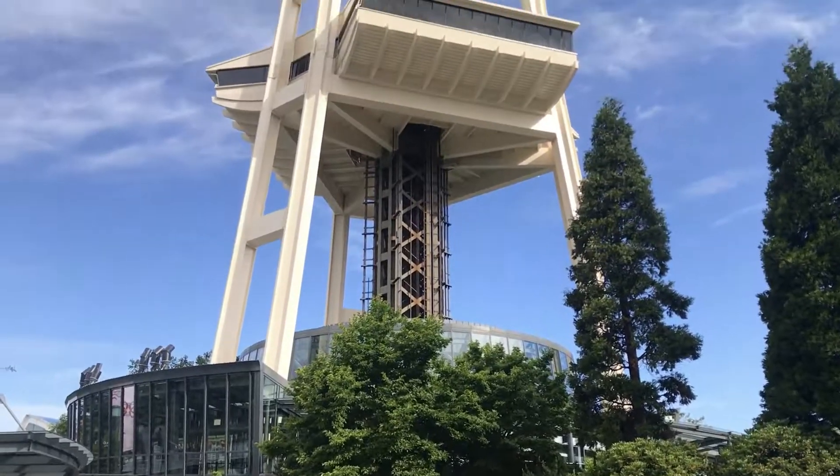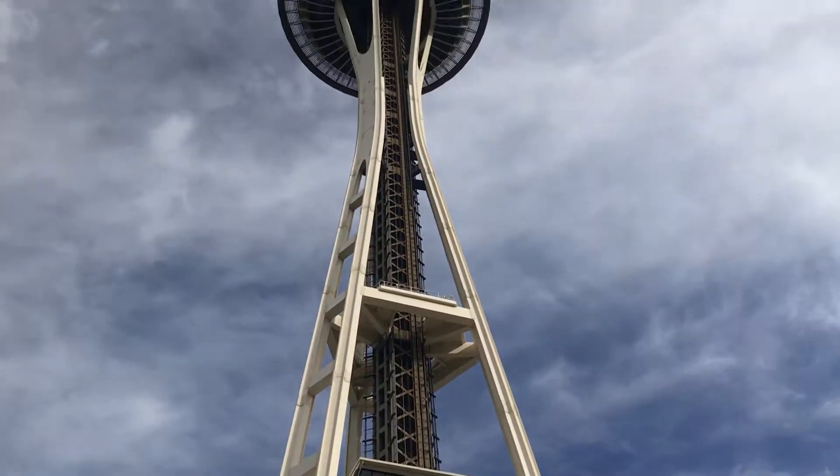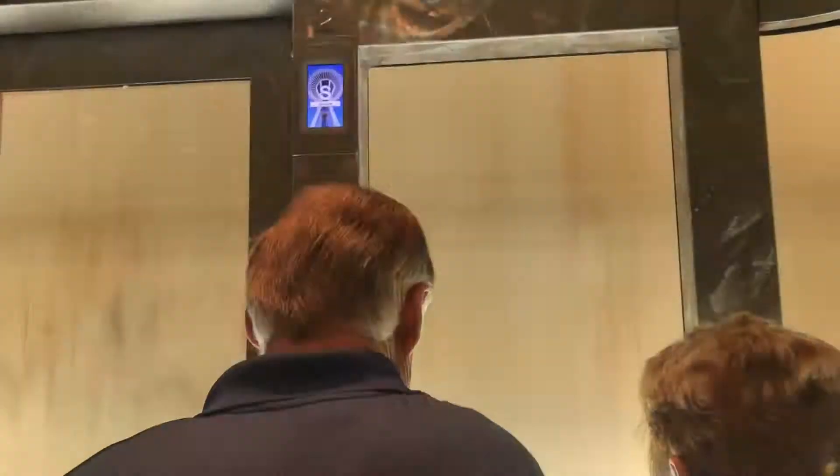We made it off the cruise ship and are now getting ready to tour Seattle. We made it to the Seattle Space Needle — about 41 seconds to the very top. Out over here is the Puget Sound, this great big body of water over here.